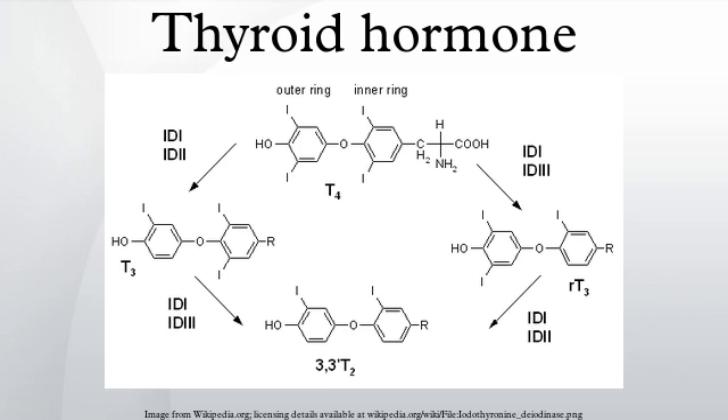Effects of thyroxine include: increases cardiac output, increases heart rate, increases ventilation rate, increases basal metabolic rate, potentiates the effects of catecholamines, potentiates brain development, thickens endometrium in females, and increases metabolism of proteins and carbohydrates.